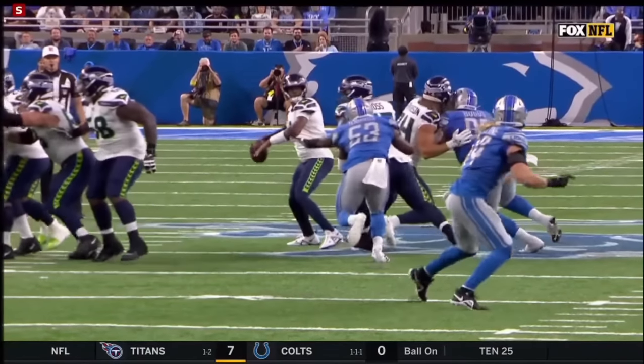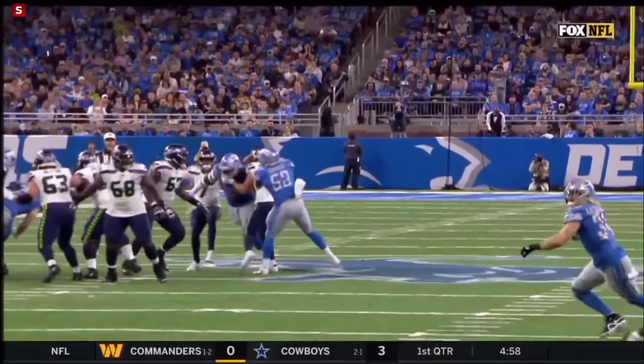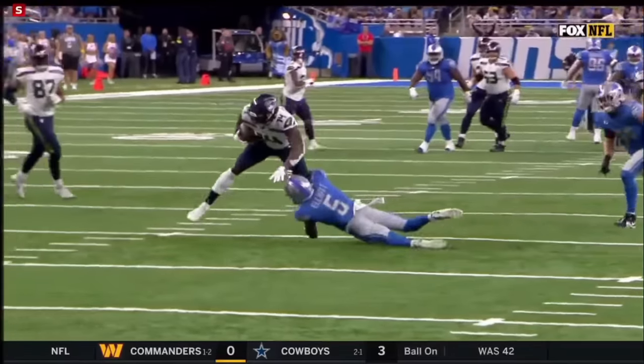Well, you come into the game with an emphasis on being physical, but you also have to be smart. You can see right there — Buggs just kind of gets that forearm up into the neck area.